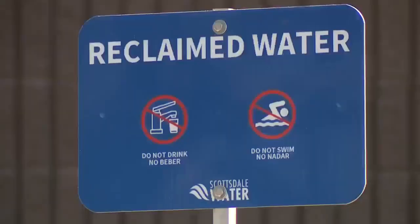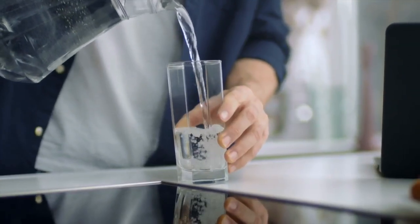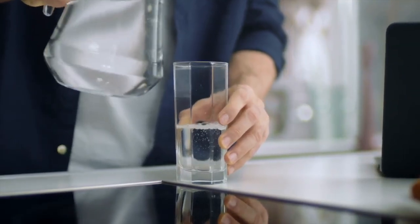But we had questions about recycled water, so we took those questions to experts. A common concern we heard was: how can recycled water be filtered well enough to drink?